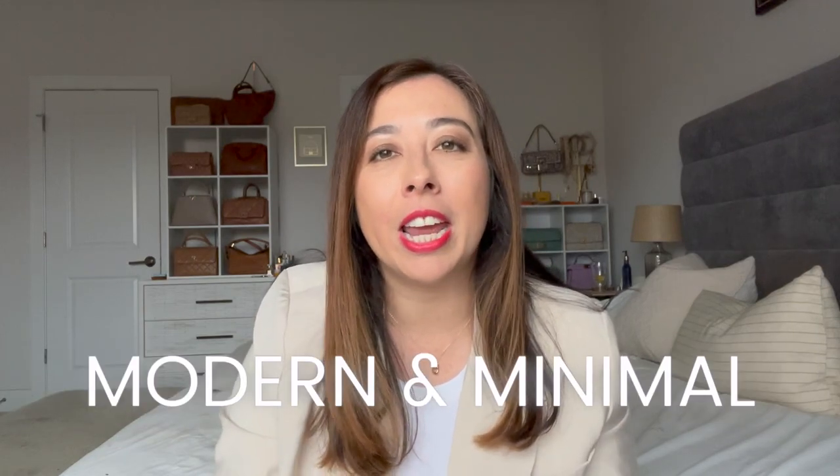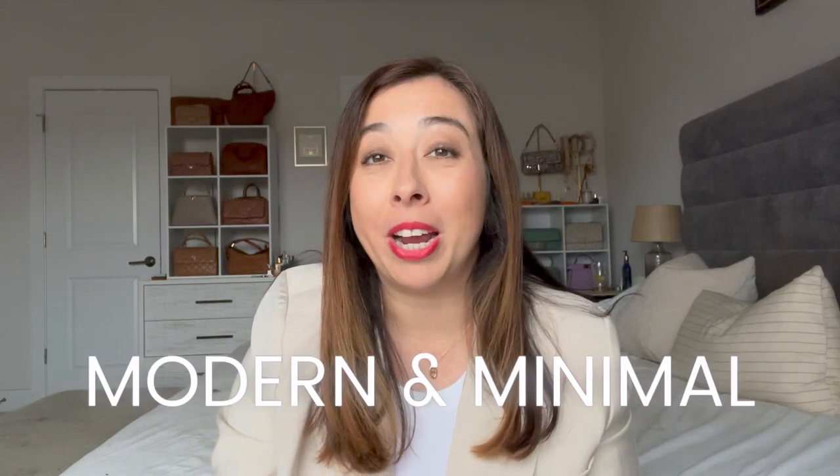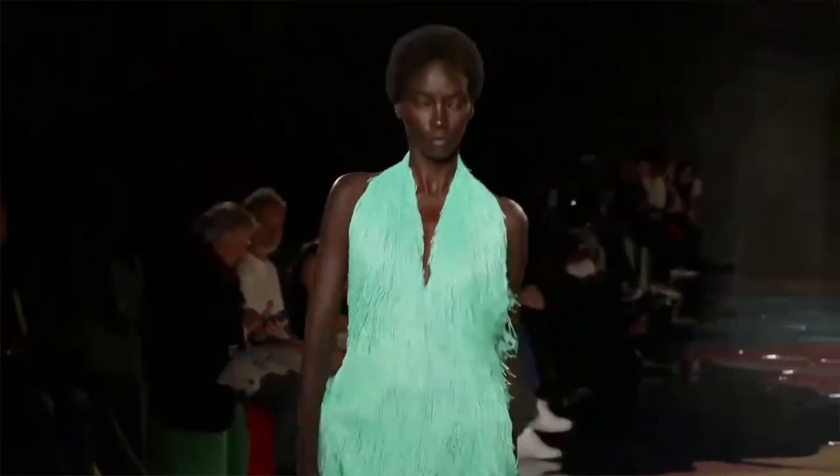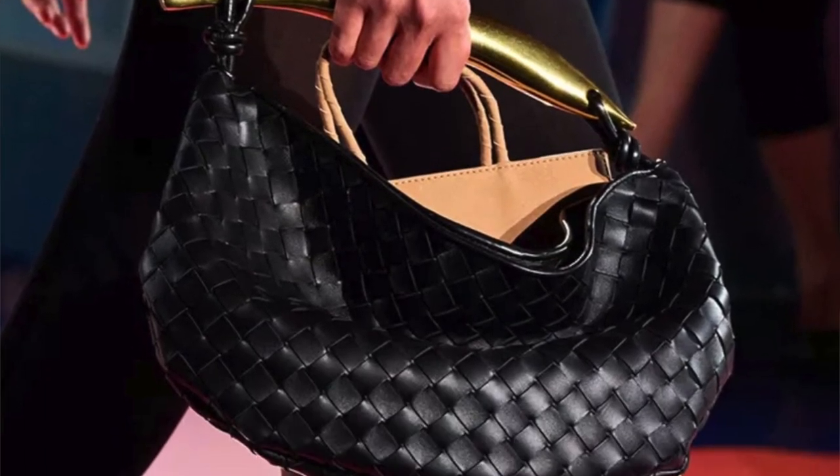In today's video I wanted to discuss modern and minimalist luxury brands that I'm obsessed with. These brands have amazing ready-to-wear pieces as well as my favorite category of handbags. We'll discuss Celine, Bottega Veneta, Khaite, and The Row. I'll make sure to have timestamps below so let's get started.